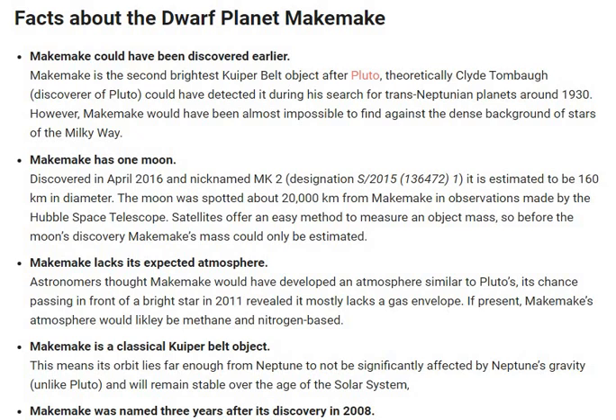Satellites offer an easy method to measure an object's mass. So before the moon's discovery, Makemake's mass would only be estimated.